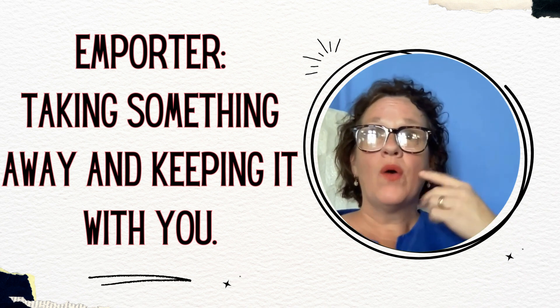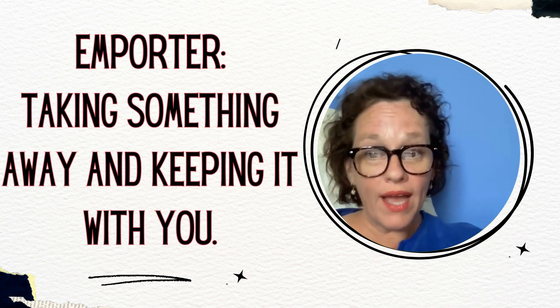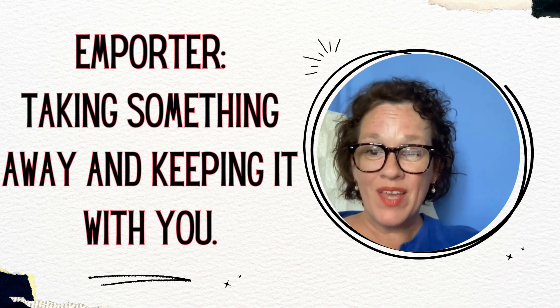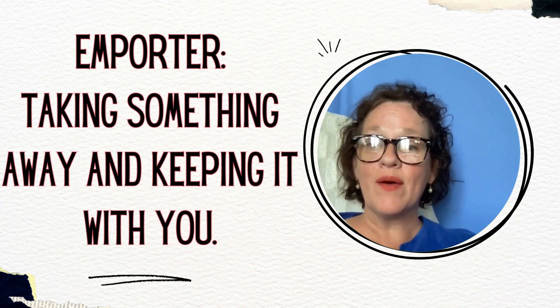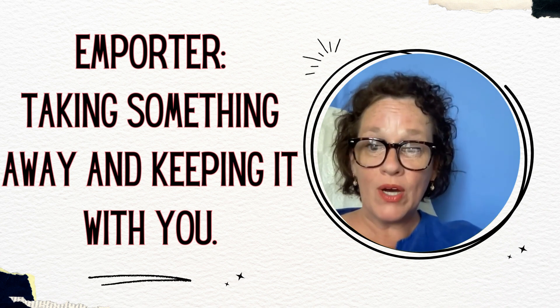Think about it like this. Anytime you see takeaway food in France — pizza, for example — if it's takeaway pizza, it's called pizza à emporter, because you're not going to take that pizza away and just leave it somewhere, right? You're going to take that pizza away and keep it with you. Emporter.